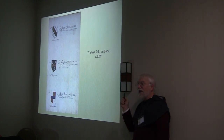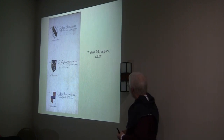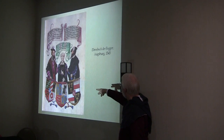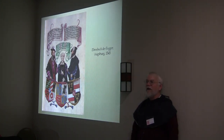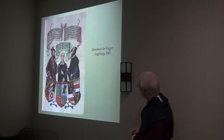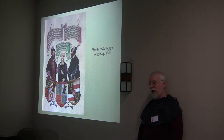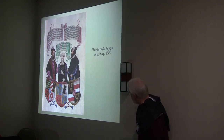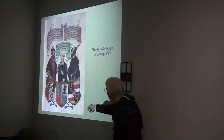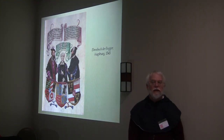I included this one because it was a commissioned roll of arms, commissioned by the Dispenser family. But that pales compared to the Ehrenbuch der Fugger of Augsburg of 1545. How many of you know who the Fuggers were? They were a really rich mercantile family who did bunches of favors to the poor nobility. As a result they intermarried and became very powerful. When they commissioned a roll of arms, by God, it's going to be a work of stunning art.